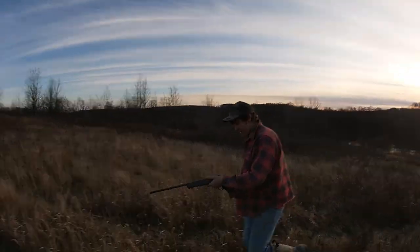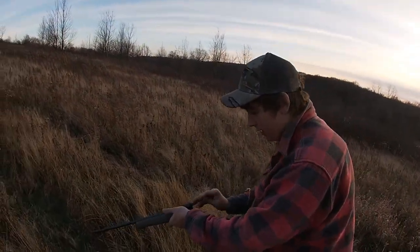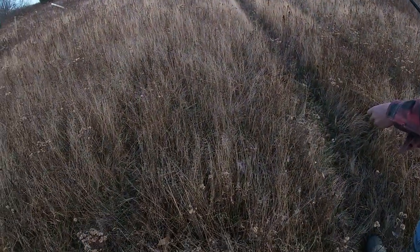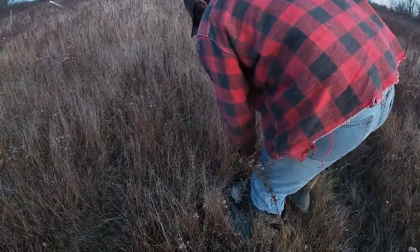We just got him — flushed him. It was kind of a bad angle but I think he should be good. We got a bunch of feathers. We got him, we got him guys!